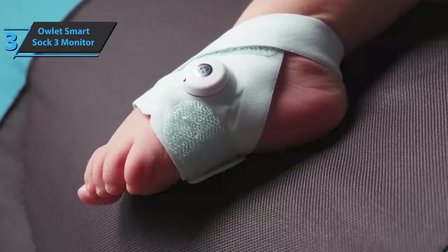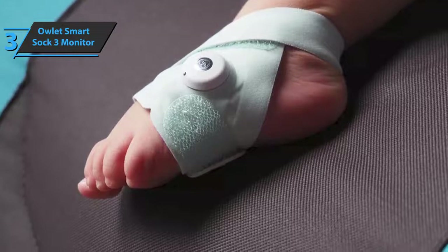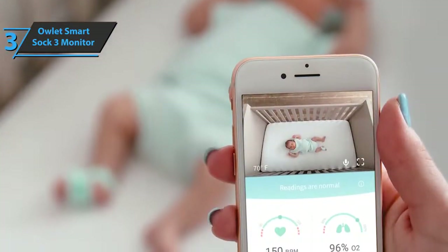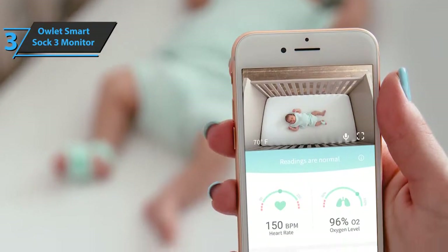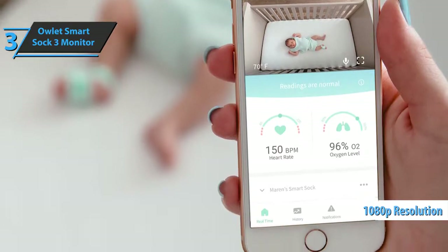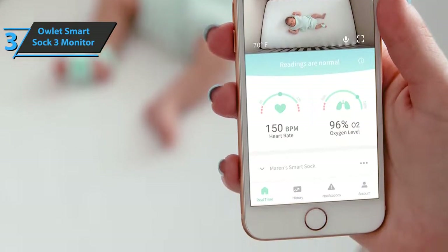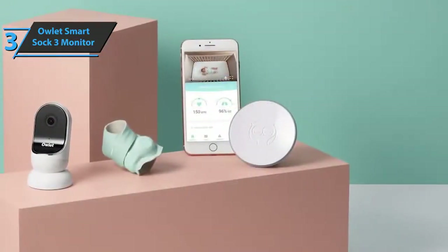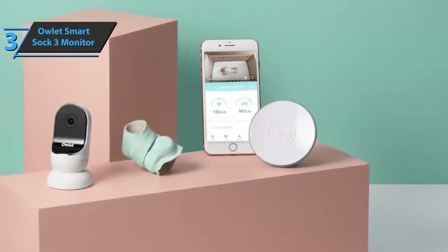The device is equipped with HD night vision and two-way sound. The set provides complete information about the child's sleep and includes Smart Sock 3 technology that records the baby's heart rate and oxygen level. The application offers a direct view of the baby's room through the camera, and parents are notified of movements, noise, or value changes. The device offers crystal-clear HD video at 1080p in real-time, along with the night vision function, a wide-angle viewing mode, and four-time zoom.